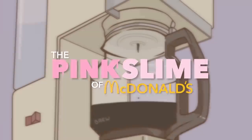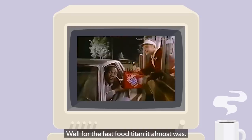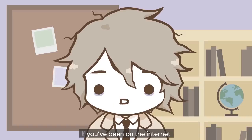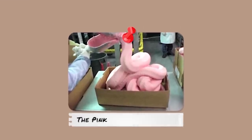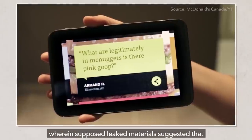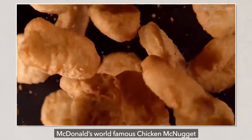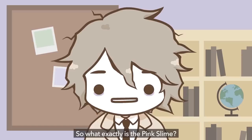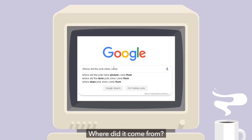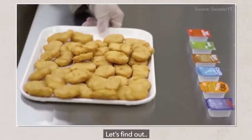The Pink Slime of McDonald's. Sounds a little like a short horror story, no? Well, for the fast food titan, it almost was. If you've been on the internet some time in the past decade, you may have come across this image. The image in question is the first known instance of the Pink Slime controversy, wherein supposed leaked materials suggested that McDonald's world-famous Chicken McNugget was associated with the less-than-appetizing paste. So what exactly is the Pink Slime? Where did it come from, and is it by chance a part of this dippable meal? Let's find out.